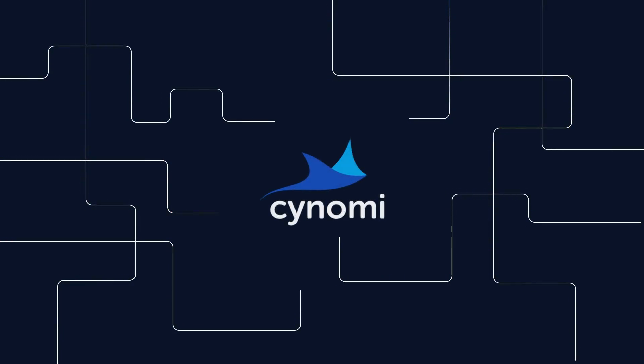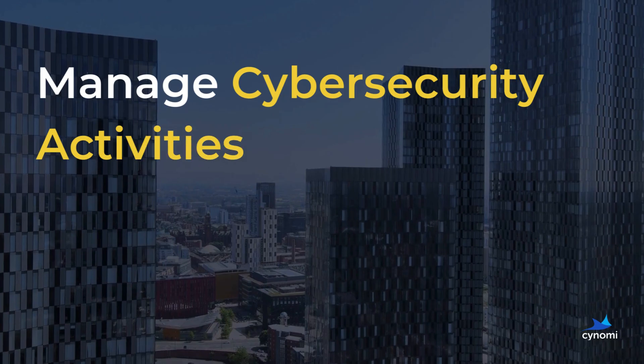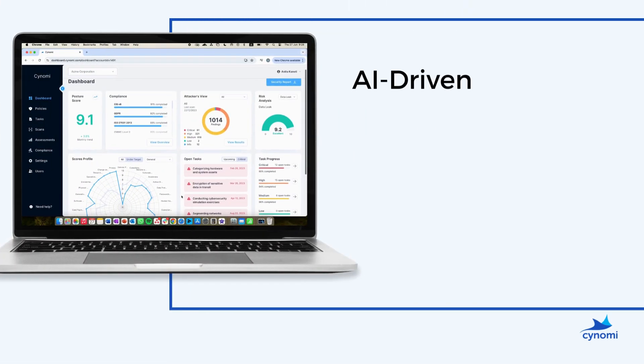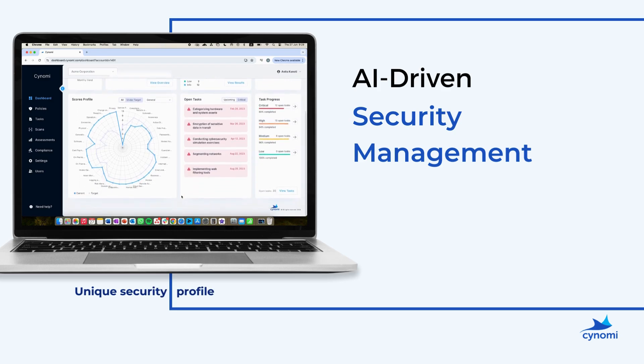Meet Synomi, the world's only platform that empowers any business to manage their cybersecurity activities like a pro. With Synomi's AI-driven security management platform, you get a unique security profile tailored to your business.